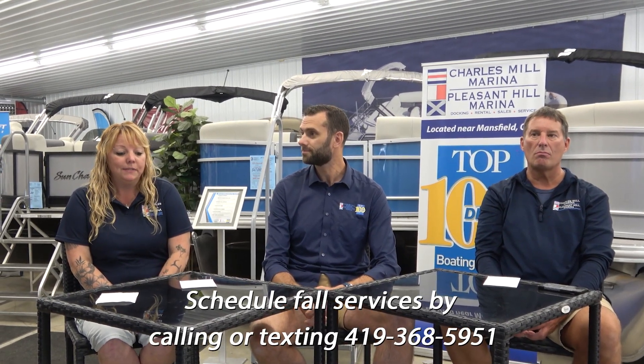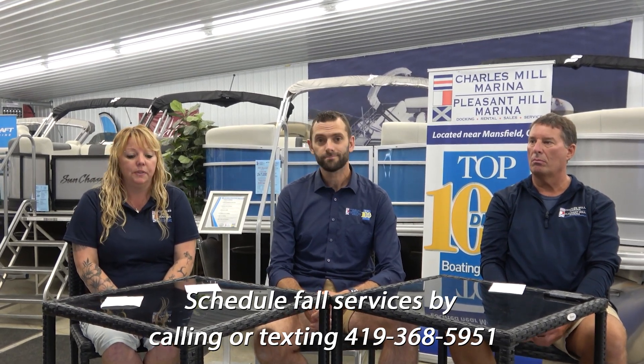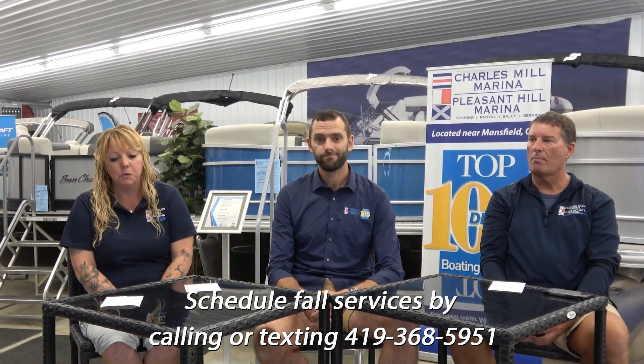Jamie, for any of our pontoon dockers or anybody bringing their boat in — how would I go about scheduling winterization services and the pullout? You can just give us a call, or you're welcome to text our number and we can get back with you. Those last dates are filling up quickly, so schedule sooner rather than later. And do people actually have to be here at the marina for their boat to be pulled out? No — if you dock here, we can drive your boat over, put it on the trailer, and take care of that for you. Just give us a call and that's a service we provide.